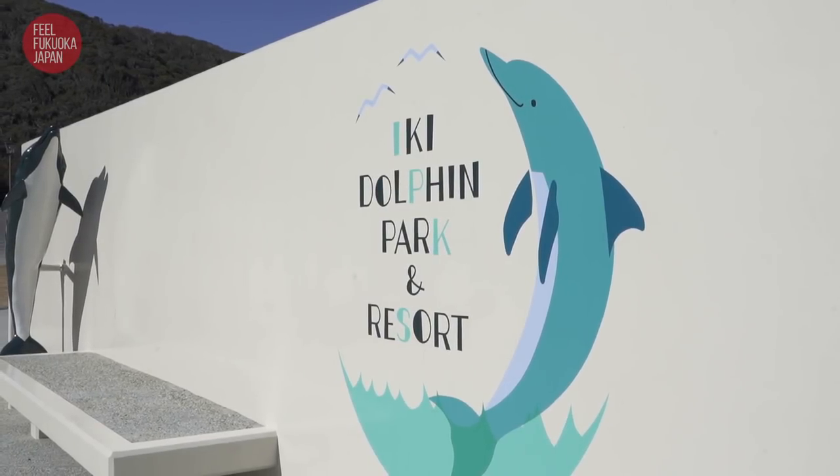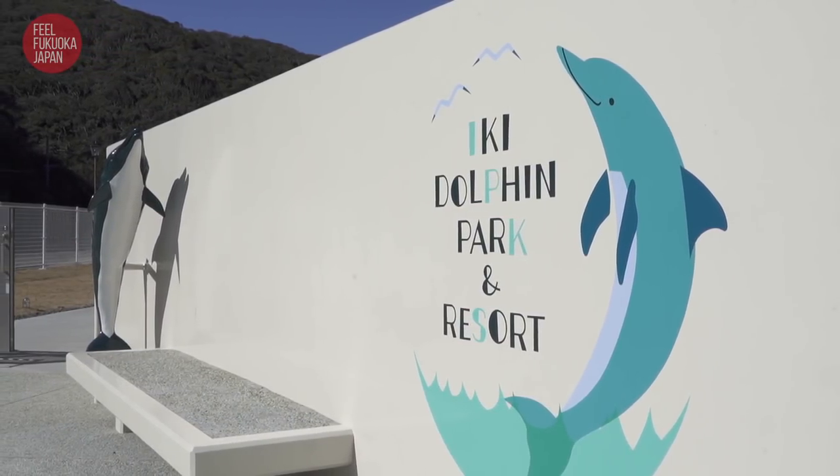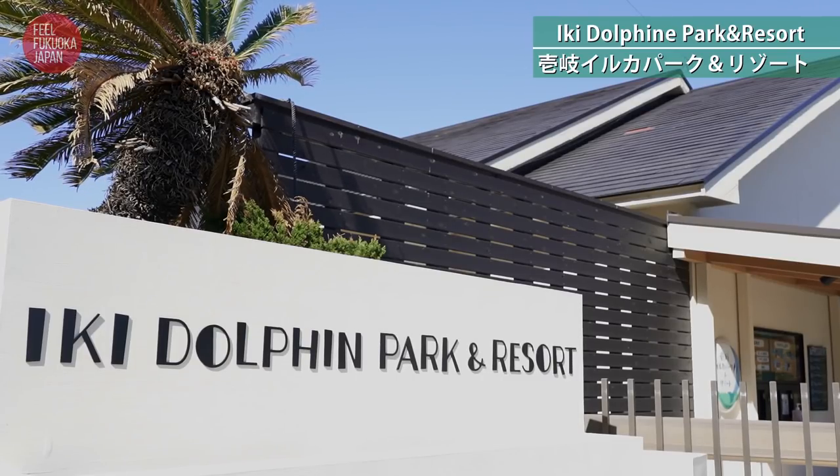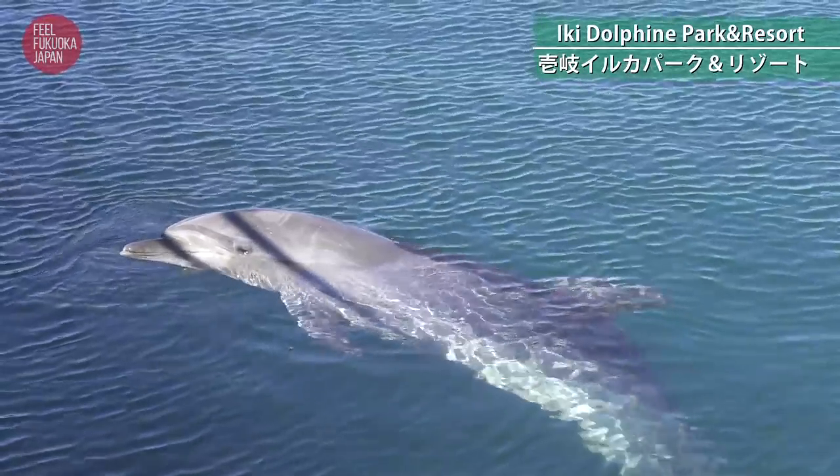The city of Iki offers over 40 different kinds of safe activities which you can experience carefree. For example, there is Iki Dolphin Park and Resort where you can pet and enjoy the dolphins up close.